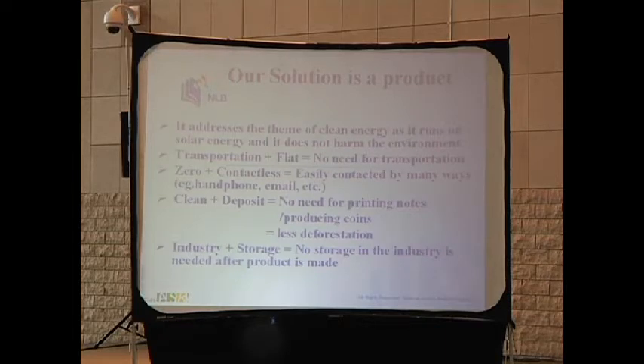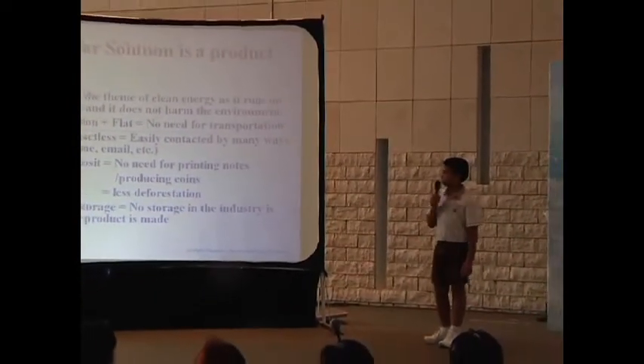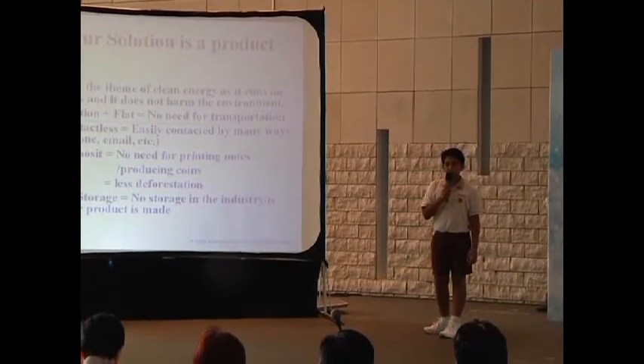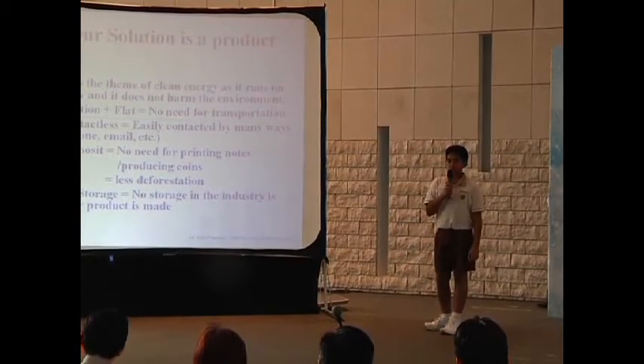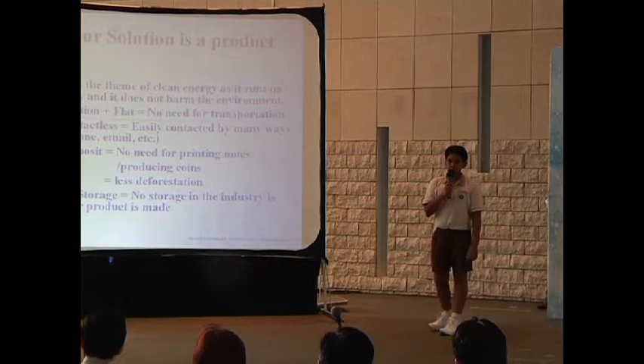Our solution is a product. It addresses the theme of clean energy, as it runs on solar energy and does not harm the environment. There is no need for transportation, and it is easily contactable using many ways, such as the handphone or email, etc. There is no need for printing notes or producing coins, and thus there will be a reduction in deforestation. There is also no need for storage in the industry after the product is made.